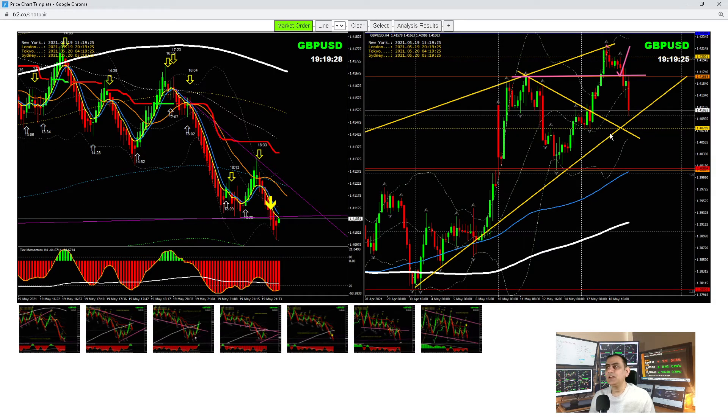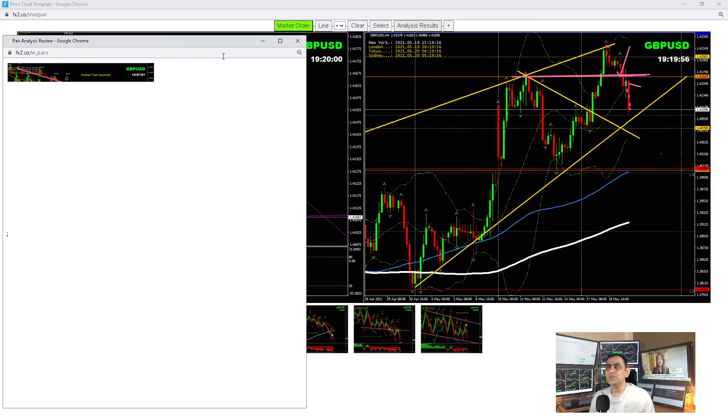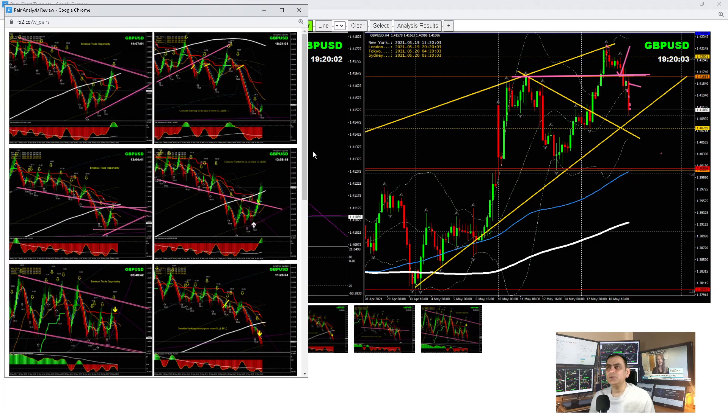Let me share all the GBP/USD analysis. In the bigger timeframe, price respected this level and we were expecting a pullback, so we were expecting a short. If price broke we'd short lower. After that candle, we expected price might develop a pullback, but price refused. As soon as price refused to break this level, we took a short trade and banked beautiful pips.